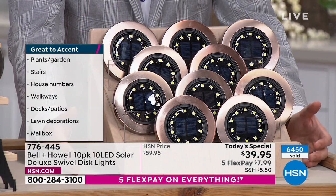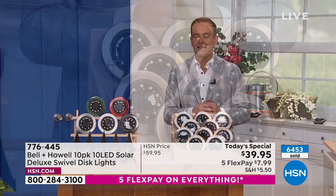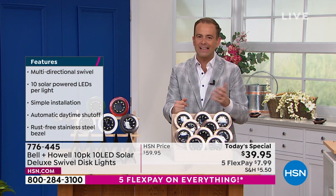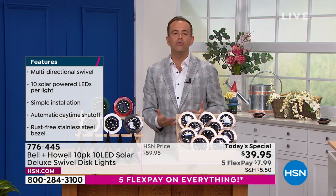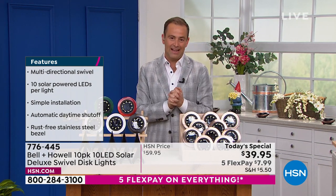You get all of these. Maybe last year it was eight lights — this year it's ten lights. Last year it was eight LEDs per light — this year it's ten LEDs per light. So you're getting 20% more in LEDs, 20% more in lights, but you're not spending more money. Take advantage of them, try them out, and enjoy the outdoors.